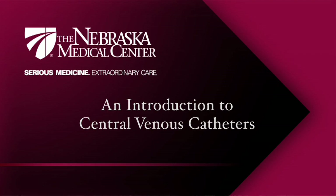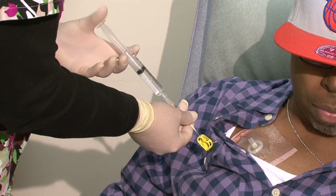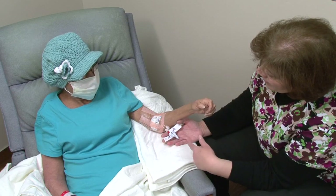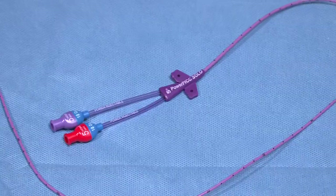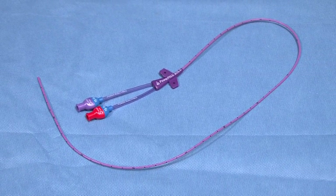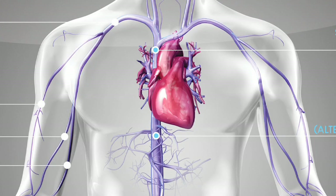Central venous catheters are used when short- or long-term intravascular, or IV, access is needed in your care. The amount of time the catheter remains in place varies depending on the needs of each patient. Some people will need their central line for a few days, while others may need it for several weeks, months, or even longer. The catheter is a long, soft, thin, hollow tube placed into one of the large veins that lead to your heart. Those large veins are part of your central blood circulation system, so we call these central line catheters, or central lines.